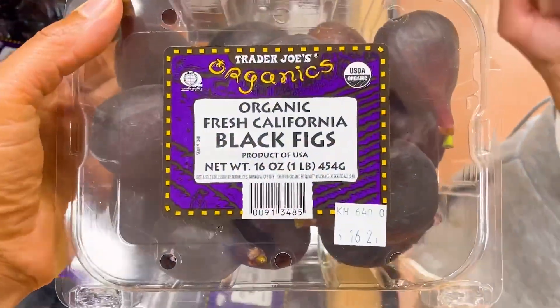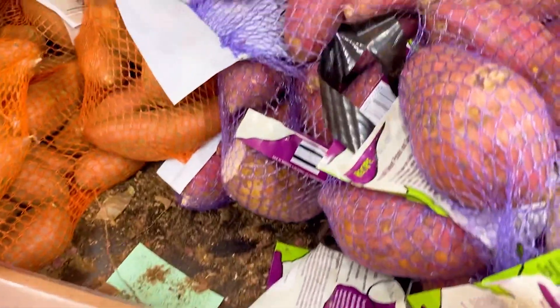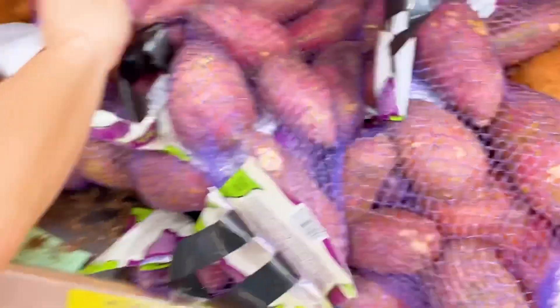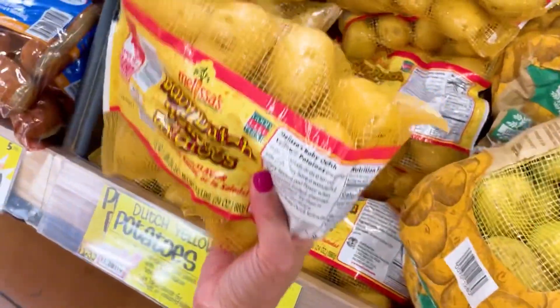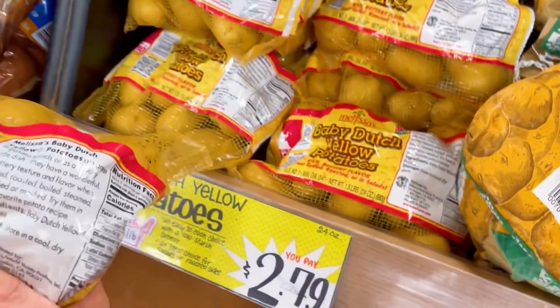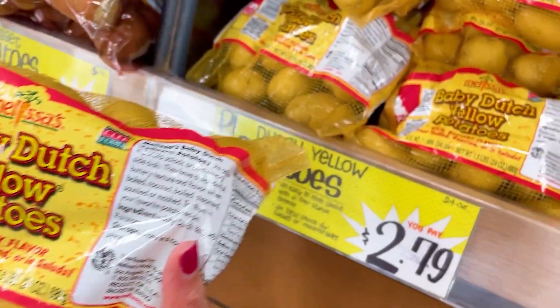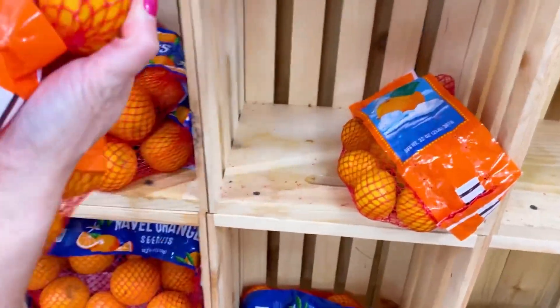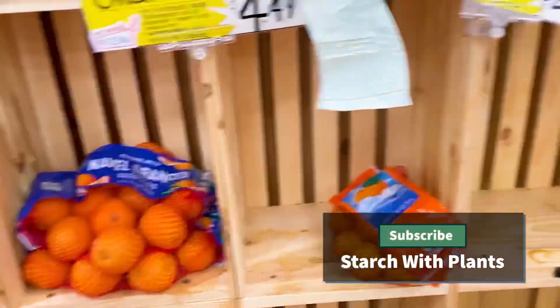I've never seen these fresh figs before except in this Trader Joe's — so excited! And these sweet potatoes: she wants to start eating more potatoes in her diet, so I told her these are really good. I've never seen them before in any Trader Joe's as well — they're amazing for fries. And you've got to get your vitamin C; I love these cute little mandarins.